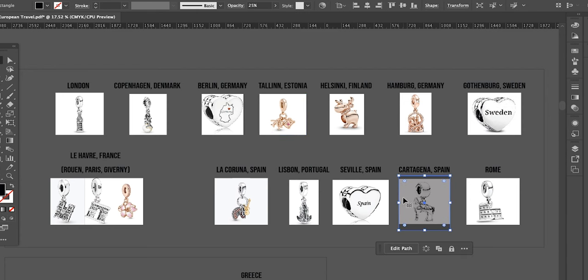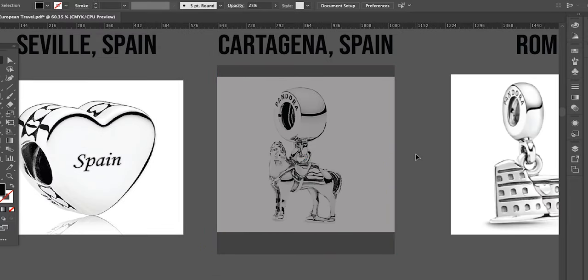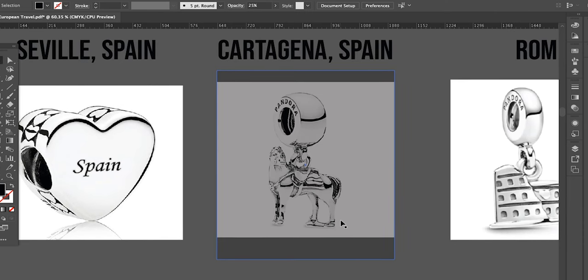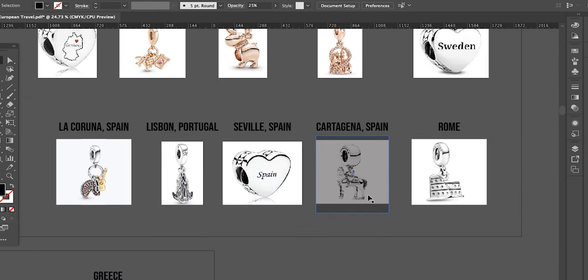I have a transparent square overlay on Cartagena, Spain — that charm is actually the Maximus charm from Tangled. When we were in Cartagena we visited a horse breeding farm, and the horses were running and magnificent, and this little charm looks so much like those horses. But obviously it's not a charm I could purchase in Spain, and it's now retired. The overlay signifies that I don't yet have this charm — I want it, and when I find it, it will go on my bracelet with the rest of my collection from that trip.